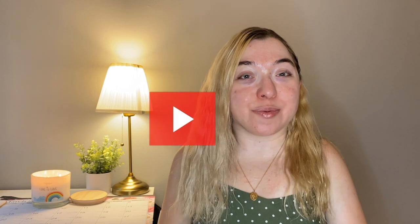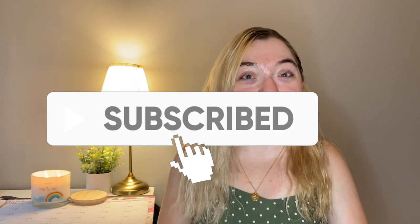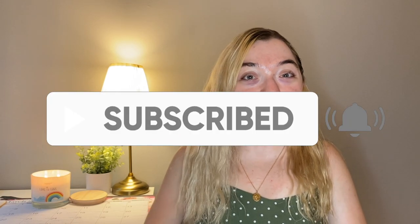Hey guys, welcome back to my channel — or if you're new here, don't forget to subscribe down below and turn on notifications for every time I post. I'm going to be posting a little bit more often because I just moved into my very first apartment.